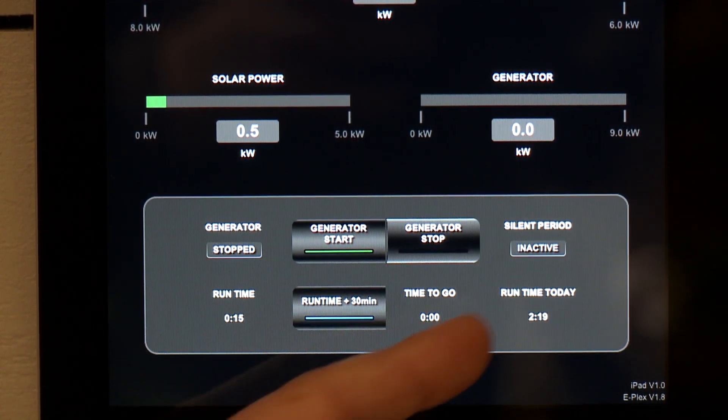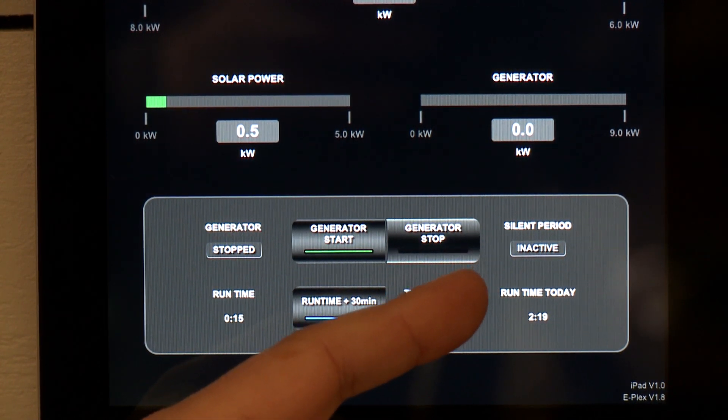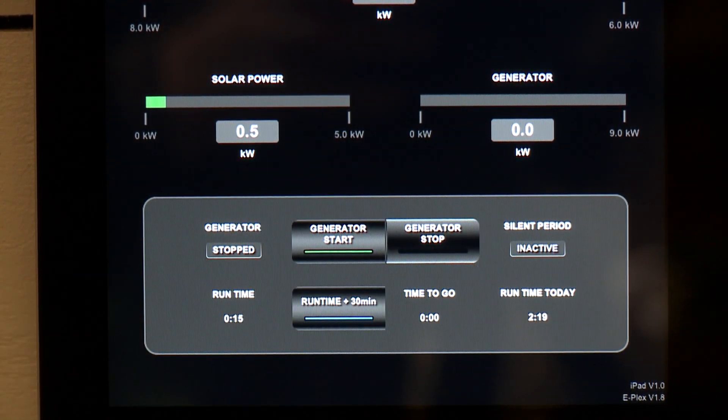Two key features of the control system are the silent period and the integration of renewables. Ahead of the silent period, which we can see active through this indicator light here, the system runs the generators to top up the batteries for overnight use. During daytime operation we avoid topping the batteries up from the generator in order that we have room to capture surplus renewable energy.